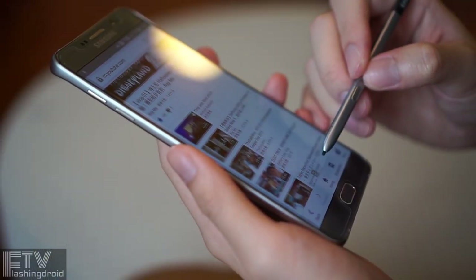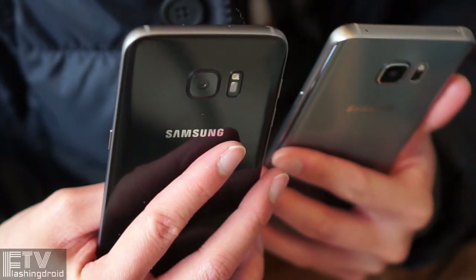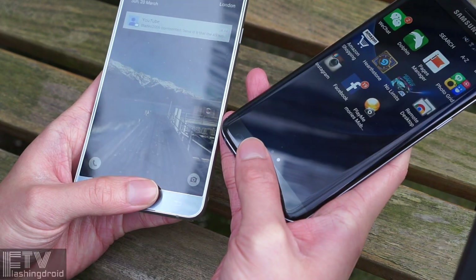It's a long-term review as I've been using the Note 5 since it was launched last year. The S7 Edge I got through pre-order, so I've experienced them for quite a long while.